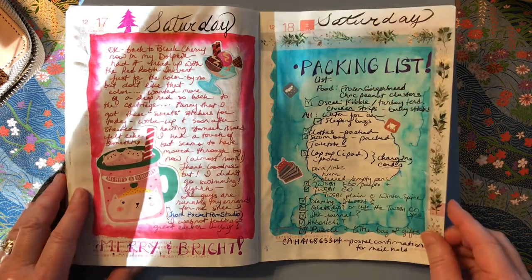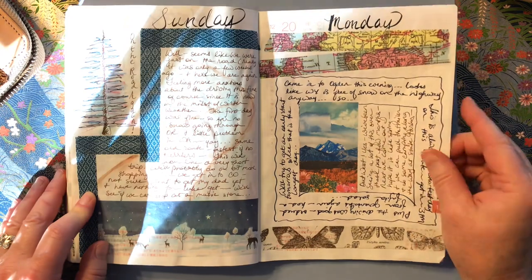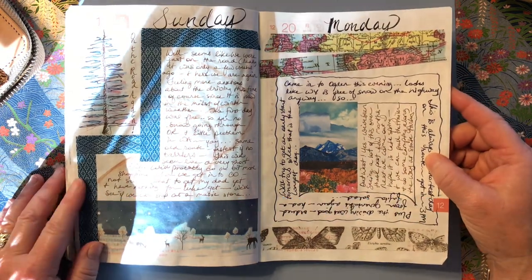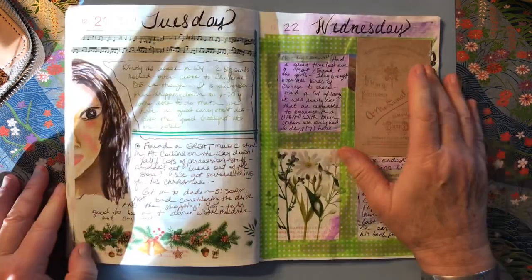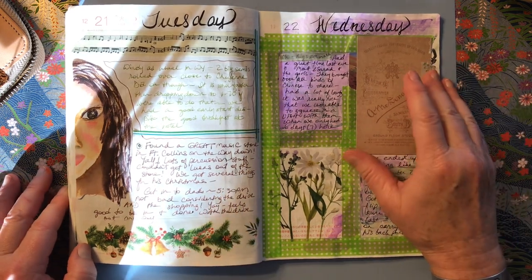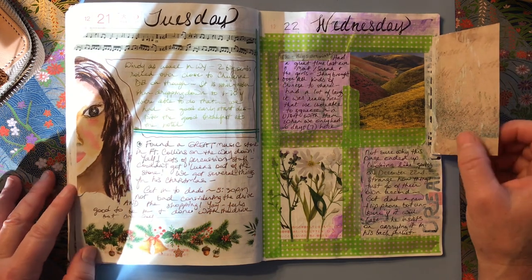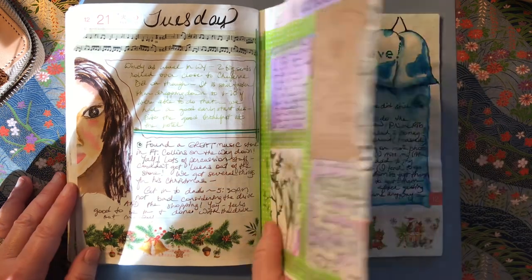We're just getting ready to go again — that's my packing list for some of the things. This day we left again, same old route. We were lucky on the way out; it was a lot more hairy on the way back. On the way into Colorado, into Fort Collins, we stopped at a music store that had a lot of great percussion instruments, which my son is interested in now — he's doing percussion performance right now. So he had a great time there as we made it into Colorado.